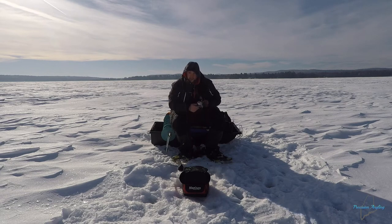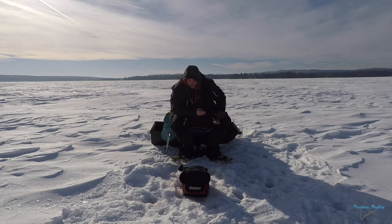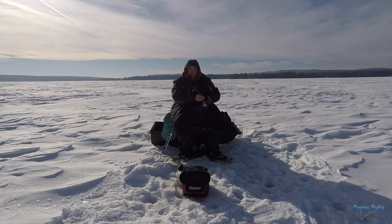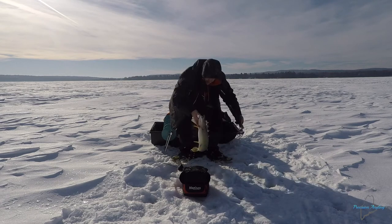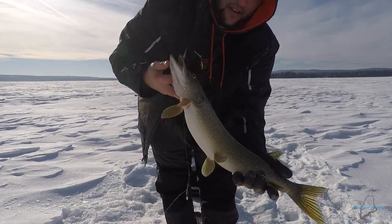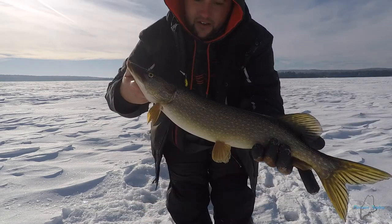I'd be surprised if a bass was fighting this much. It's probably like a 26-27 inch pike, but on this little jig rod it's hard to make any headway even on a fish that size. Just about ready — down he goes again. Here we go. Nice fat little pike — not a big one but he's thick, chunky, been eating well. He's got that little jig right in the corner of the mouth. Not bad, I'll take it.